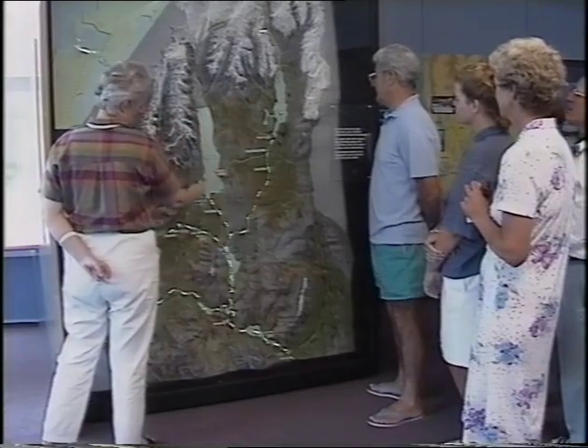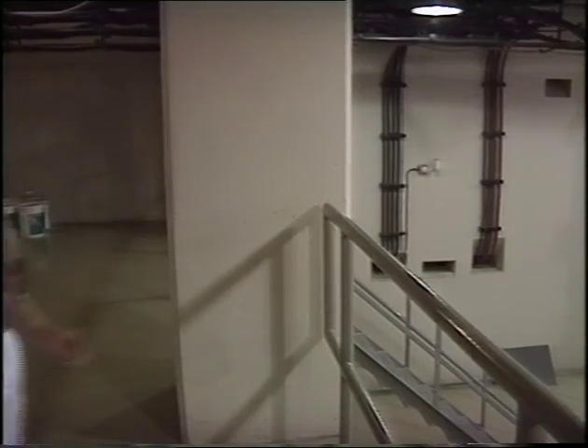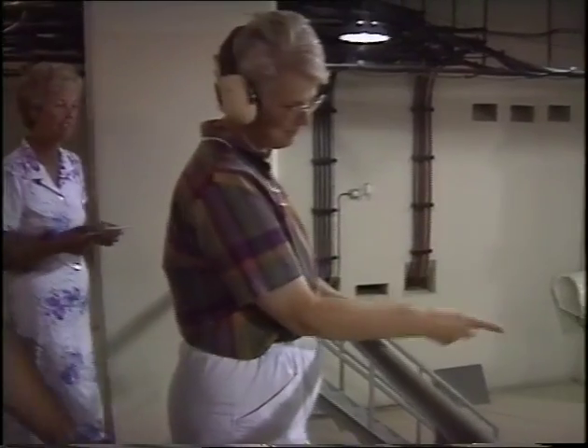Visitors to the area are encouraged to visit the information centre situated just below the dam, where there are many interesting displays, and tours of the dam can be arranged.